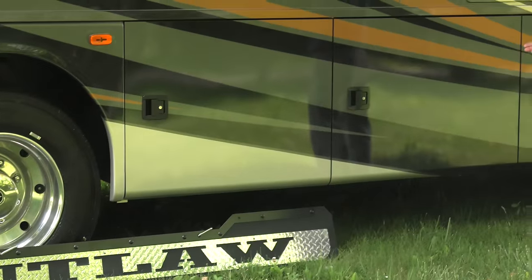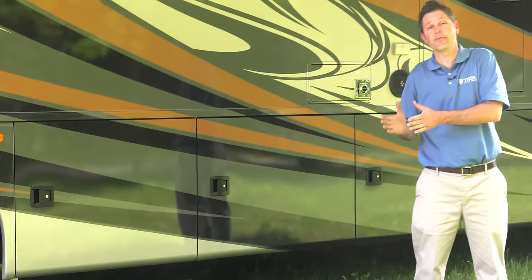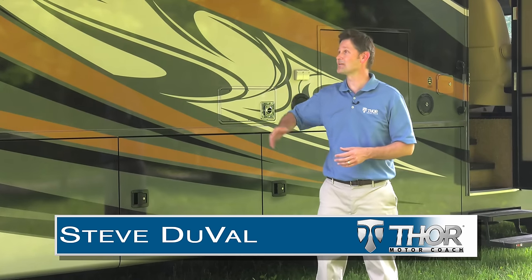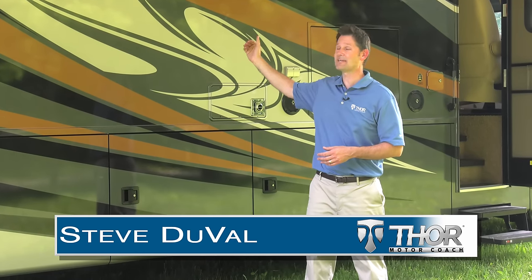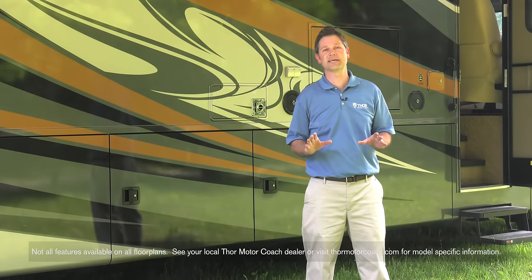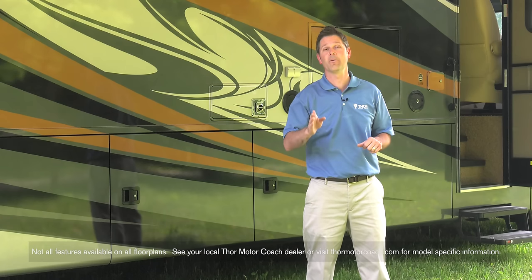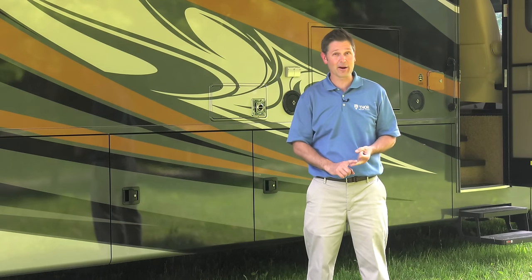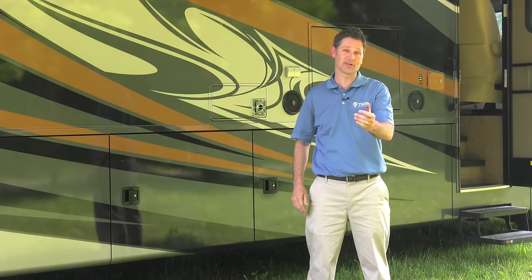You know when you're packing for a trip how you have to make decisions — some things can come with you, some things you have to leave behind. Hi, I'm Steve Duval from Thor Motor Coach, outside the 2017 Outlaw Residential Edition. The great thing about the Residential Edition is some of your favorite features from home come with you — nine-foot ceilings, a patio, fireplaces. Let me take you inside and show you what's new.